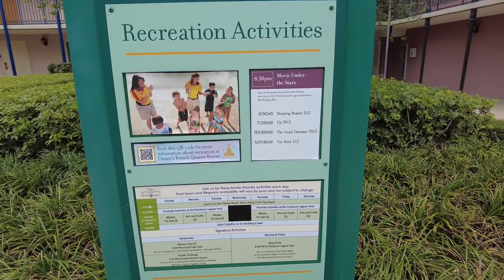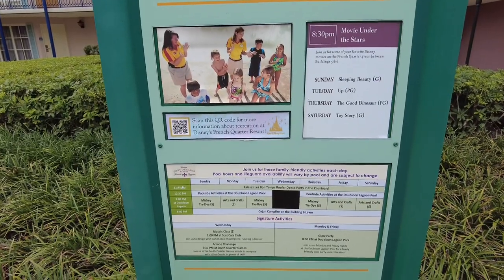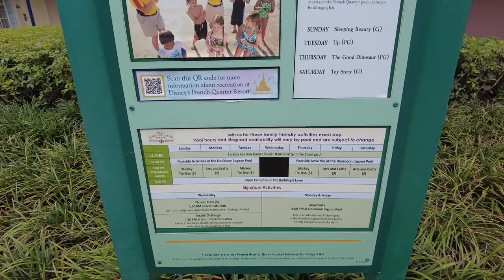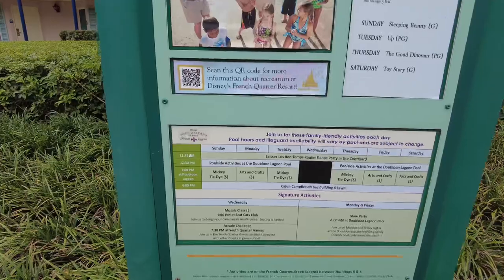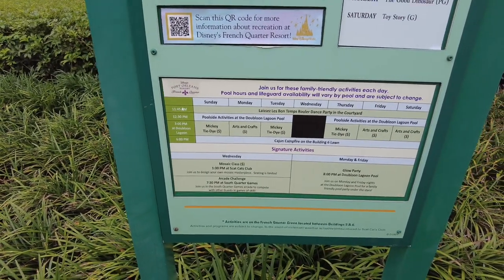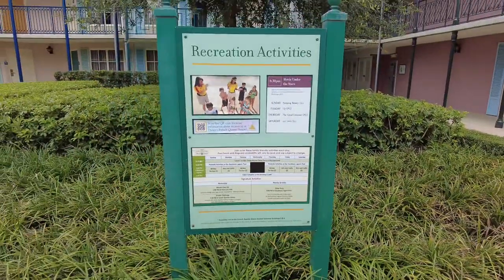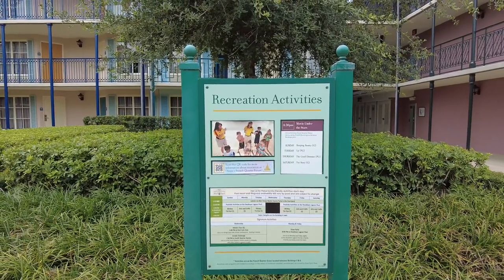Since today is Tuesday, you get to see Up. Other fun activities include pool area activities, a dance party in a courtyard, Mickey tie-dye, arts and crafts, a mosaic class on Wednesdays at 1 p.m. at the Scat Cat Club, an arcade challenge at 7:30 p.m., and a glow party. There are so many fun activities throughout the Disney World resorts, and I love how it brings an extra piece of magic to your vacation.